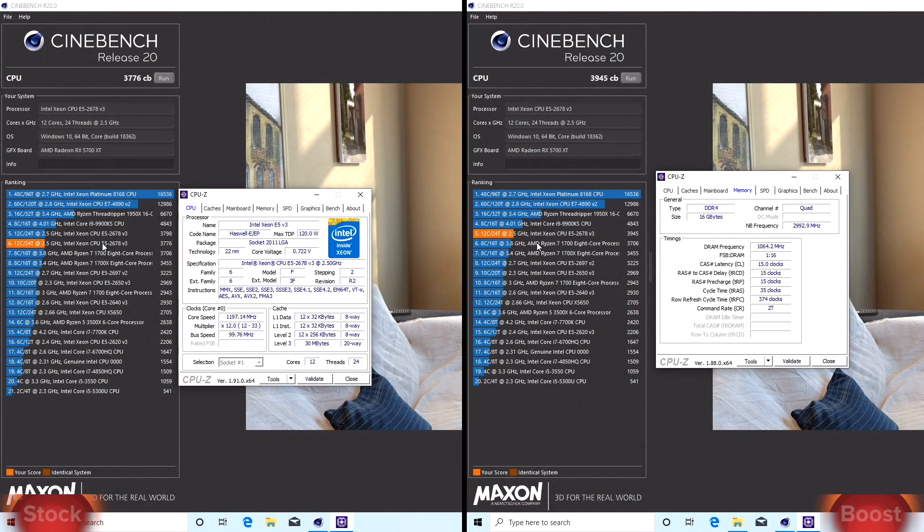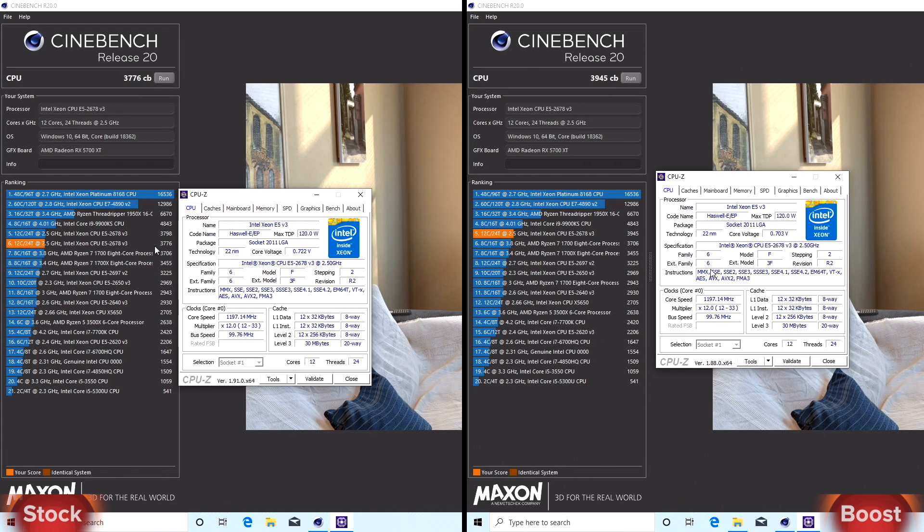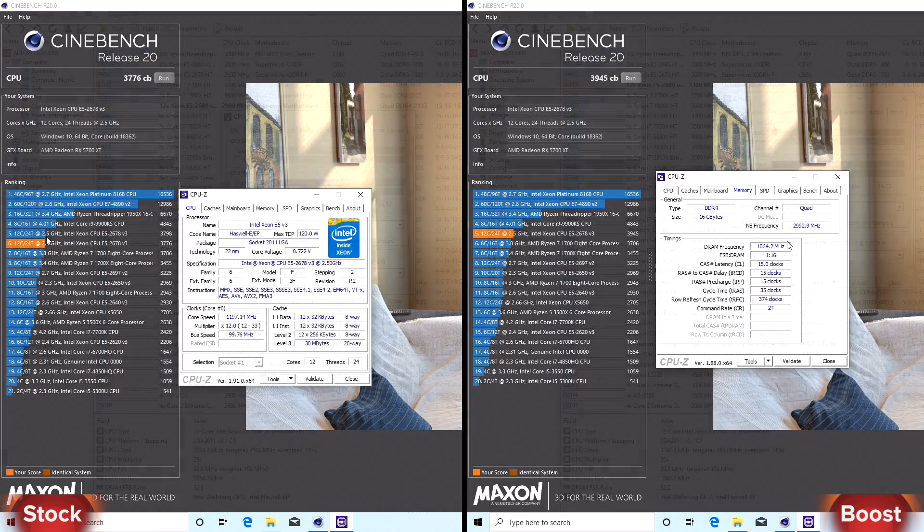Let's start with Cinebench R20. In stock our CPU reaches 3776 points. In boost the CPU has 3945 points. The profit is not high here.